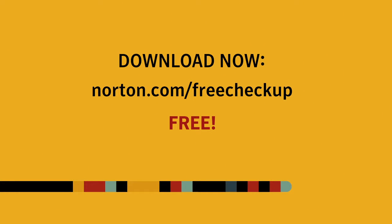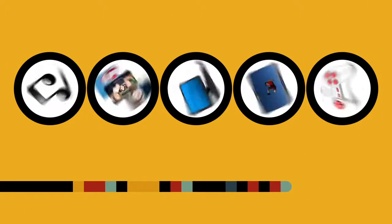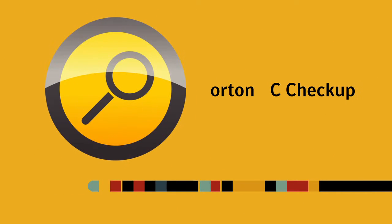Right from your home, 24-7, at no charge. So protect your stuff and keep your PC running trouble-free with Norton PC Checkup.